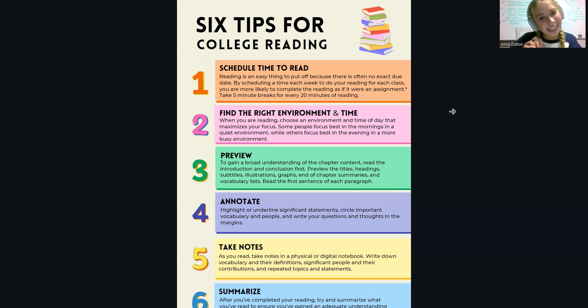My next tip is to find the right environment and time. When you're reading, you want to choose an environment that maximizes your level of focus. For me, I work best in the morning in a more busy coffee shop environment. Just experiment with the time of day and where you're at — figure out what works best for you.